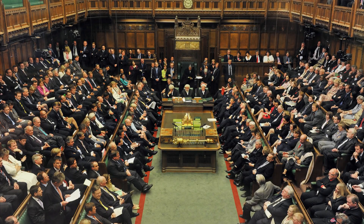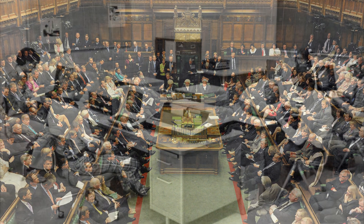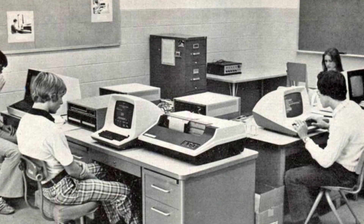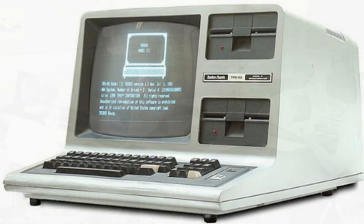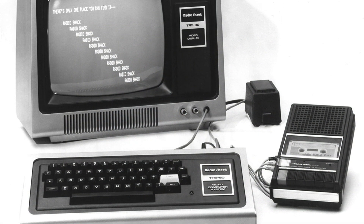By 1980 it was recognized by both the British Broadcasting Corporation and the government that something needed to be done to engage young people with the emerging microcomputer market, and therefore prepare a generation with knowledge and skills that would allow the UK to compete with the likes of Japan and the US, who at that time were deemed to be leaving the UK far behind.